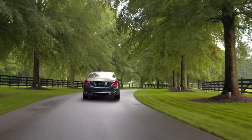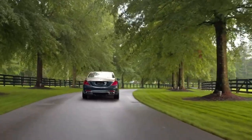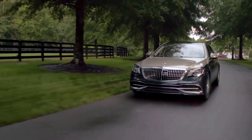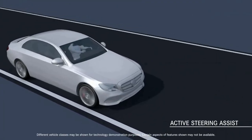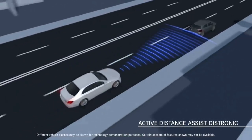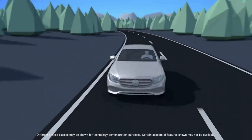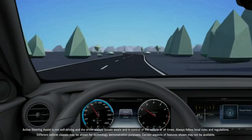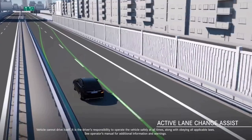With the S650, the standard driver assistance package includes 10 safety features. Among them, Active Distance Assist Distronic and Active Steering Assist work in tandem to provide comfort and safety, automatically keeping a pre-selected distance from the vehicle in front and assisting steering with speed adjusted automatically ahead of bends or road junctions. This interaction is complemented by an improved Active Lane Changing Assist.